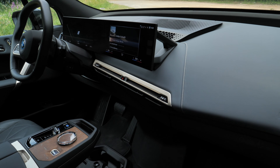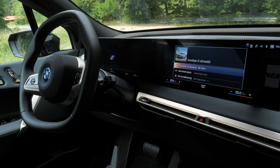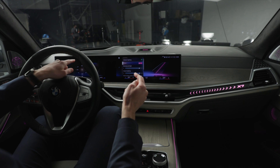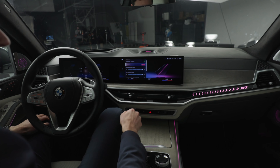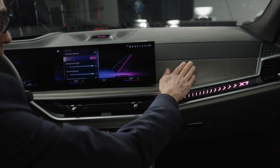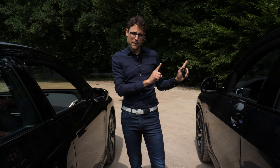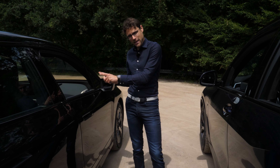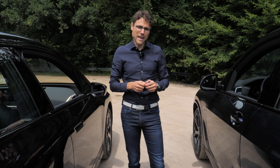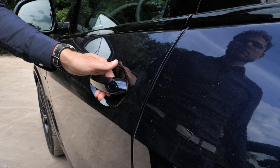The iX has a curved screen layout — 12.3-inch on the left side, 14.9 on the right side, but it looks like one screen. We've seen with the X7 facelift that the X5 probably will also soon get this layout with BMW OS8. The climate unit in the X5 is still manual at this point, but with the soon-coming X5 facelift it will also be in the screen. Which basic layout would you prefer — the futuristic lounge layout of the iX or the more classic BMW layout of the X5? Tell me in the comments.